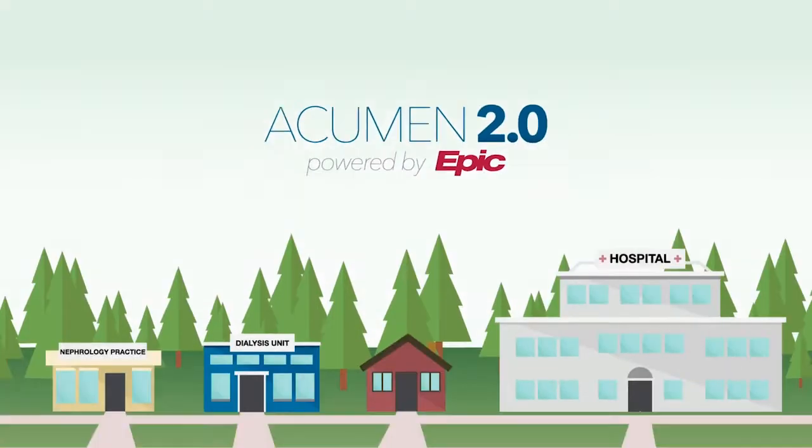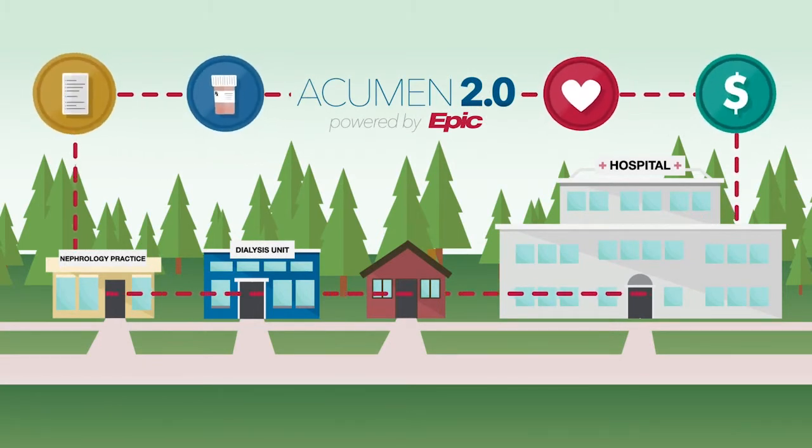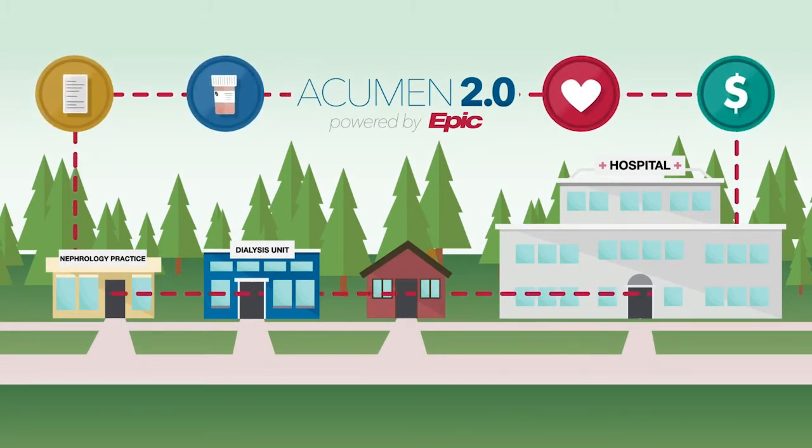One lesson that we learned was the importance of connectivity. We knew that having a system that would be interoperable with our healthcare systems was useful, but we didn't know how valuable that would be. We're able to maintain our problem list, medications, and even see the primary care physician office notes really well.